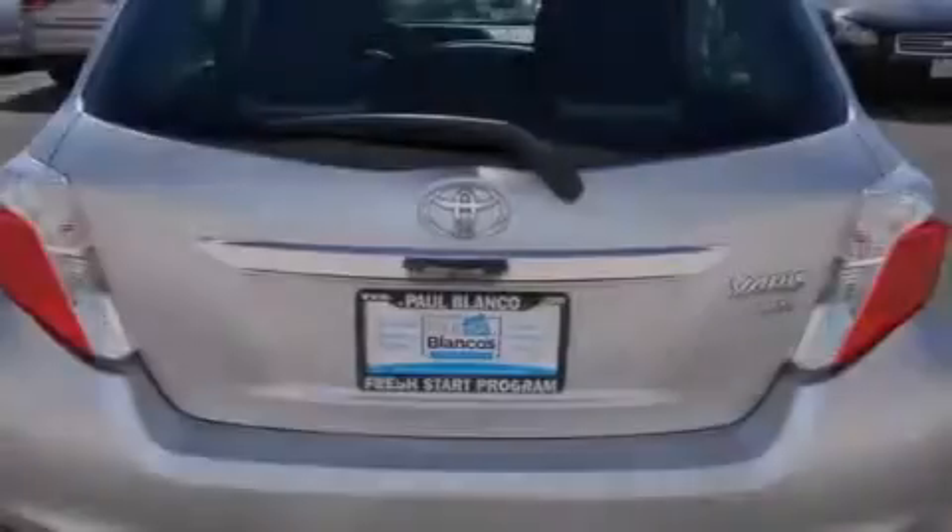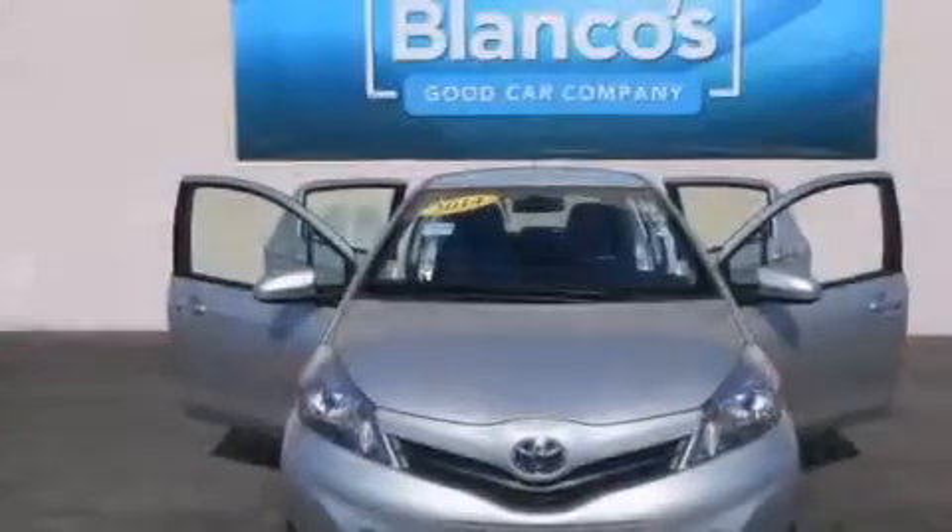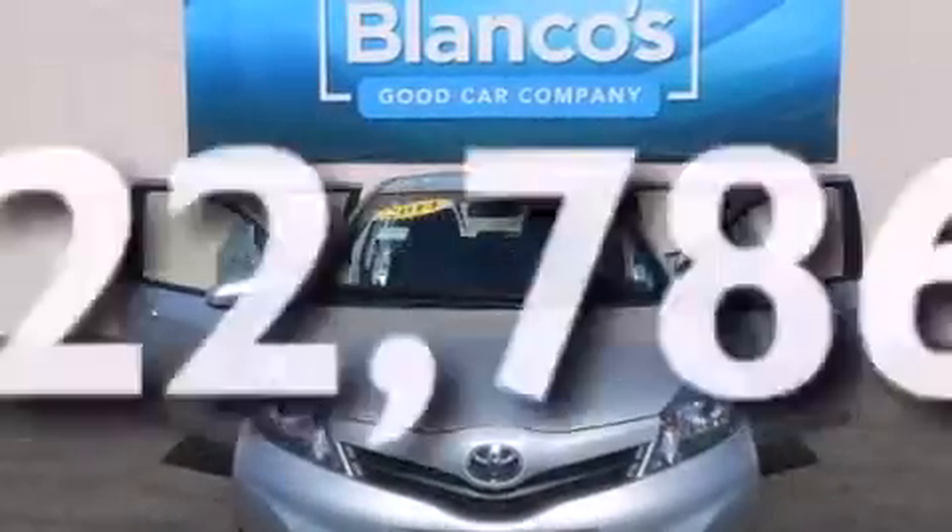All of the following features are included: traction control and stability control systems, air conditioning, cruise control, full power accessories, a keyless entry system. And this vehicle has fewer than 23,000 miles on the odometer.